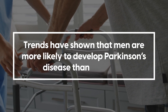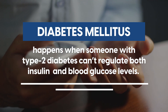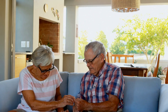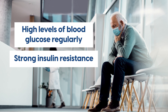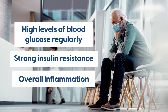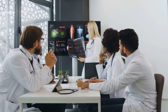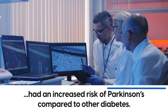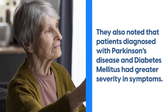Additionally, trends have shown that men are more likely to develop it than women, as well as people with diabetes mellitus. Diabetes mellitus happens when someone with type 2 diabetes can't regulate both insulin and blood glucose levels. Someone with diabetes mellitus is likely to experience high levels of blood glucose regularly, strong insulin resistance, and overall inflammation over a long period of time. A review observed a link between diabetes mellitus and Parkinson's disease. After gathering data from 21 studies, experts pointed out that patients diagnosed with diabetes mellitus had an increased risk of Parkinson's compared to other diabetes.